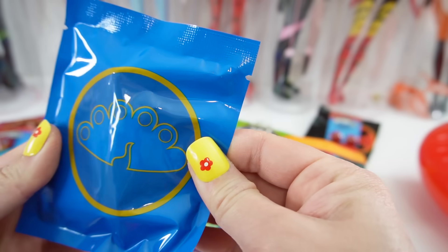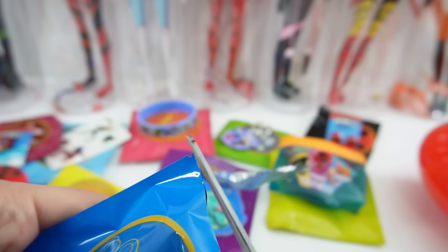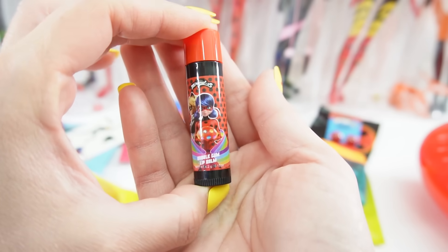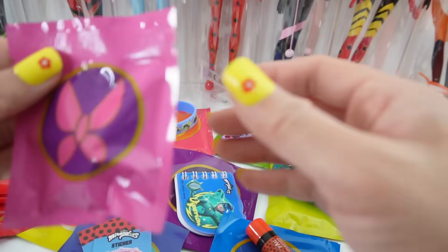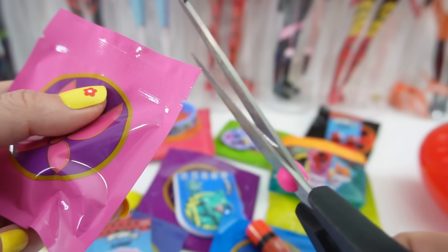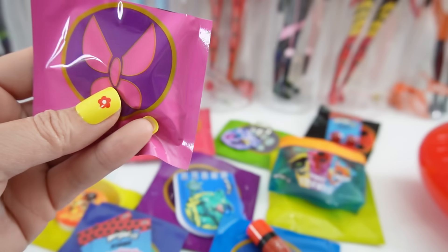Here is the Peacock one, and we have a Ladybug lip balm — bubblegum flavored. And here's our last one. I saved Hawk Moth for last. This one is the Moth Miraculous, or the Butterfly Miraculous.